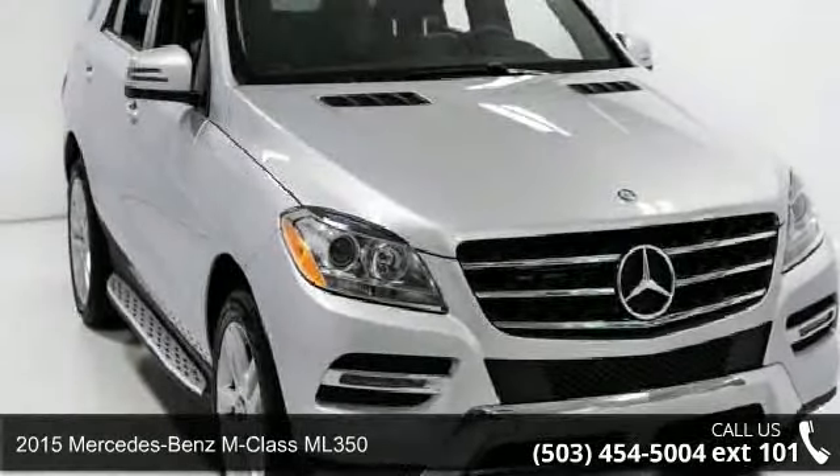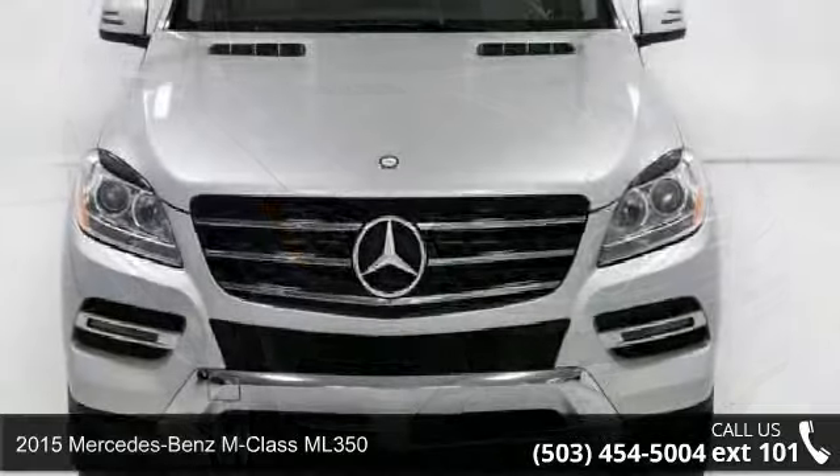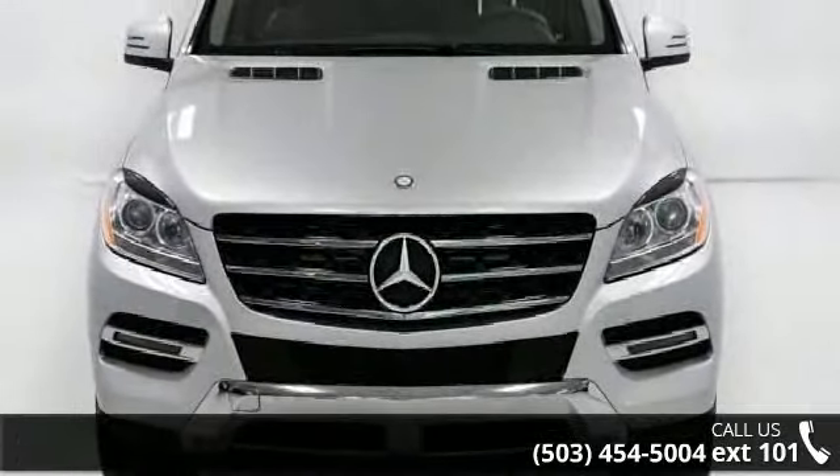Imagine yourself in this 2015 Mercedes-Benz M-Class ML 350. If you are looking for a first-class ride, you have found it.